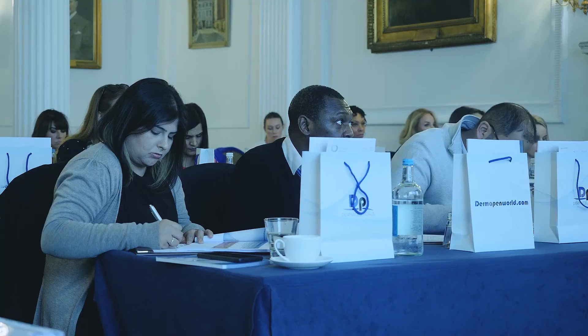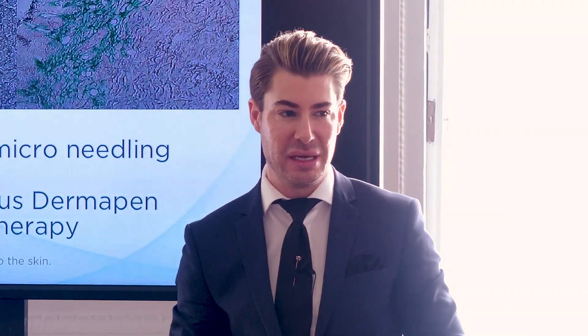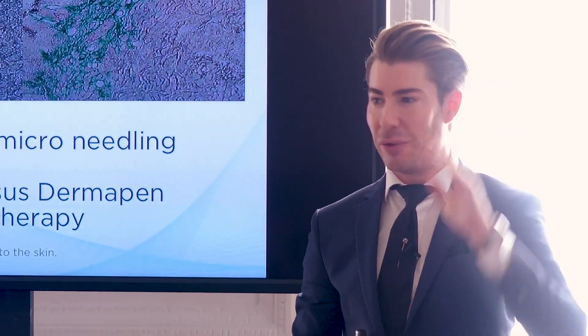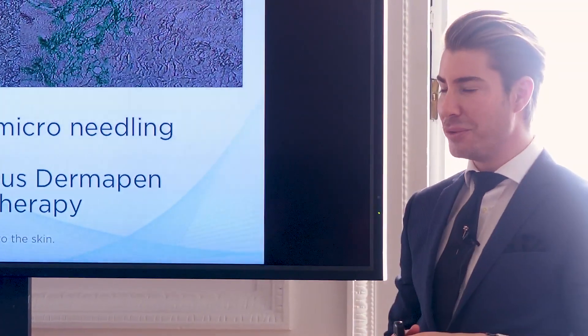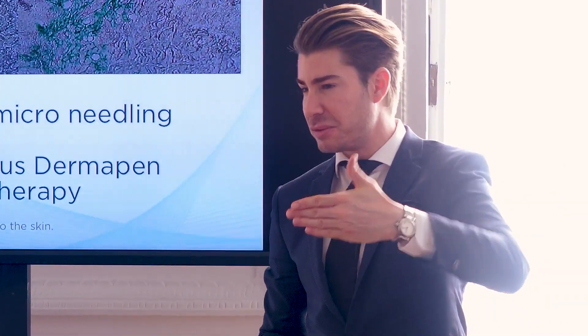If I use this with Dermapen, I can infuse with greater saturation, greater potential and greater capability above and beyond injection. Treat the full area in three to four minutes. No injections required. No risk of bruising. He really knows his stuff. I've been writing furiously trying to take down all the information.